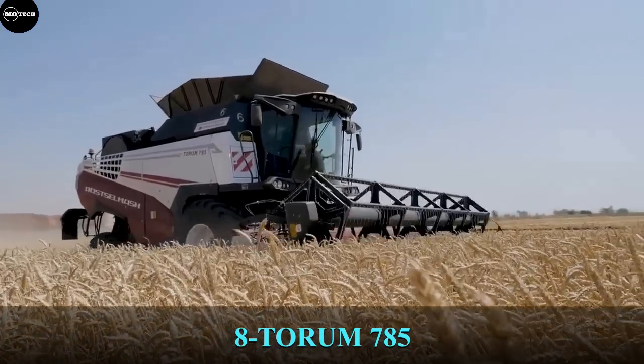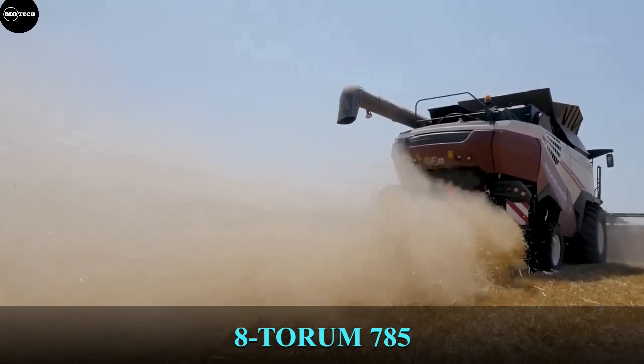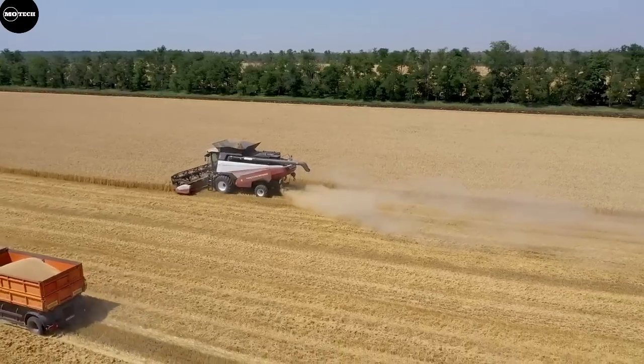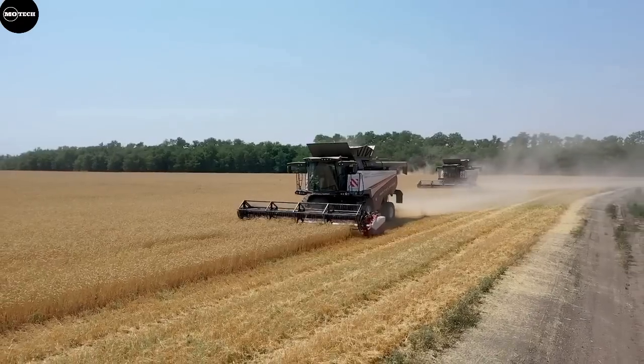The TORUM 785, manufactured by the Russian company Rostselmas, is at the 8th position on our list. The TORUM 785 is designed for harvesting all traditional grain crops such as spiked cereals, legumes, cereal, and arable crops.